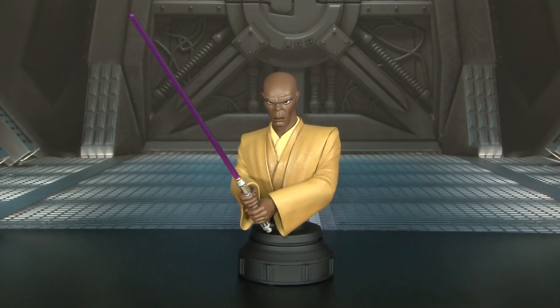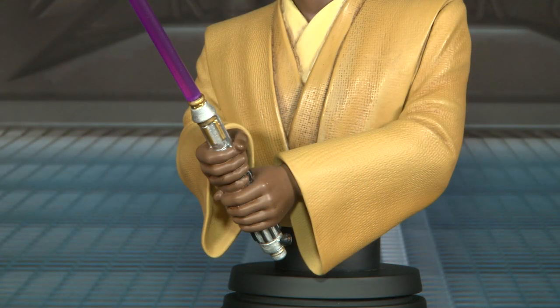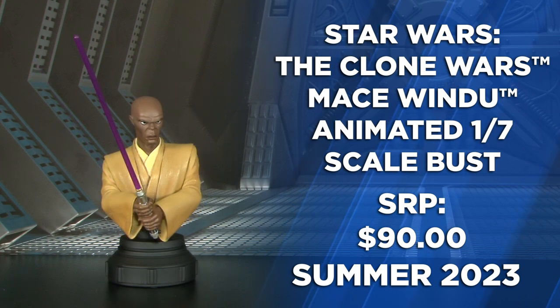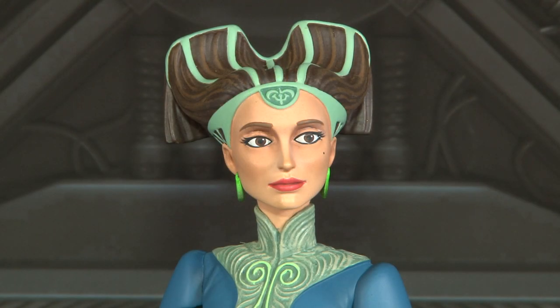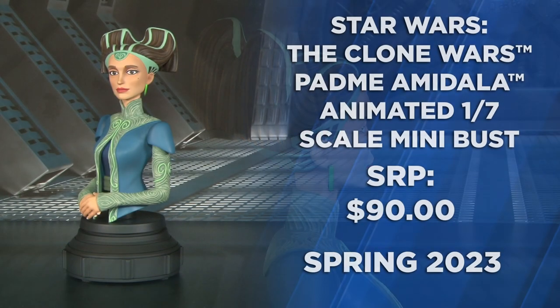Continuing on to our 1/7th line of animated mini busts, here's Mace Windu. Mace Windu stares down his adversary with his unique purple lightsaber and is perfectly balanced on a black ornate base. Next we have Queen Amidala — this piece is finely detailed and well painted, with shades of green accenting her robes and royal headdress.